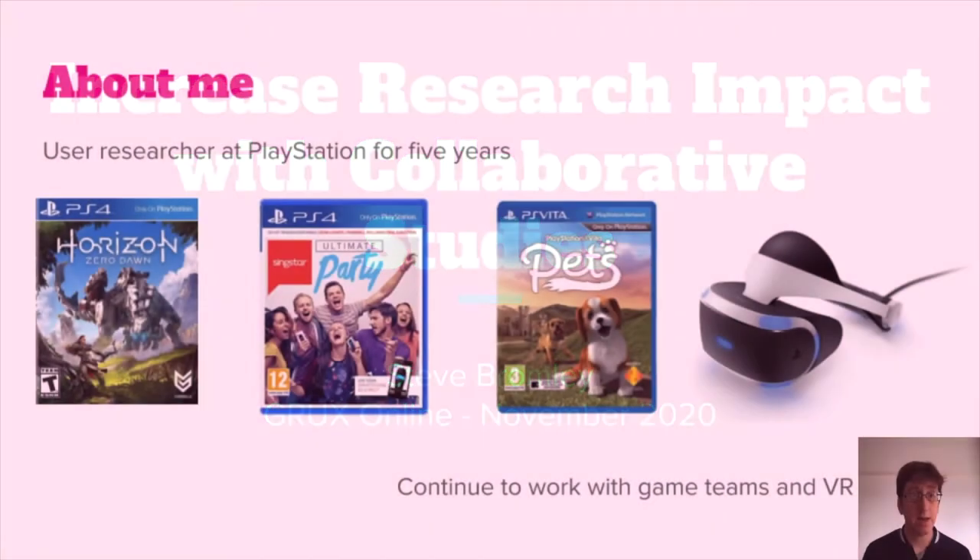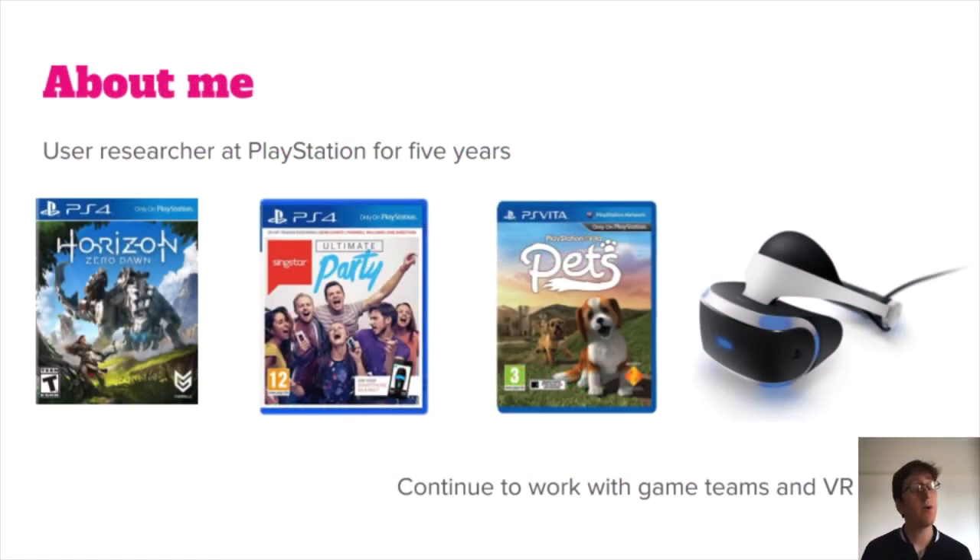A bit about me and my background. I was a user researcher at PlayStation and their team in London for about five years. Since then I've left games and I'm working to help set up some new user research teams in other industries, but I've still had the opportunity to work with some games teams and some VR studios. I also started and continue to run the Games User Research Mentoring Scheme, and I have a bit more to talk about related to that at the end of this talk.